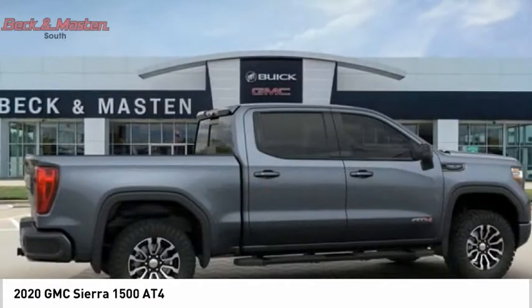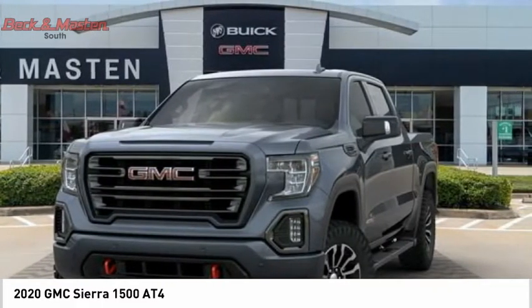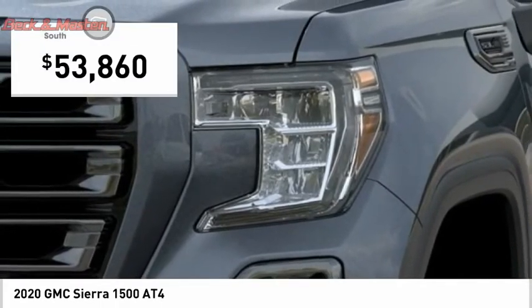the GMC Sierra provides a wide range of features for you to enjoy. Power and advanced technology can both be found in this fantastic truck, and it is priced below $55,000.